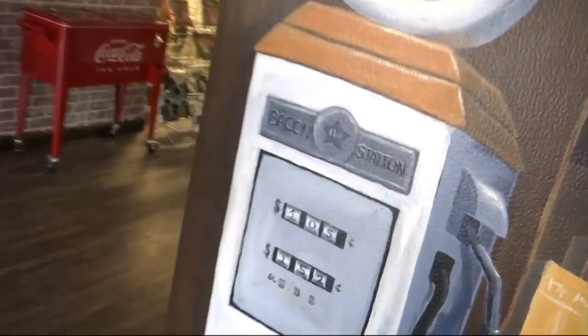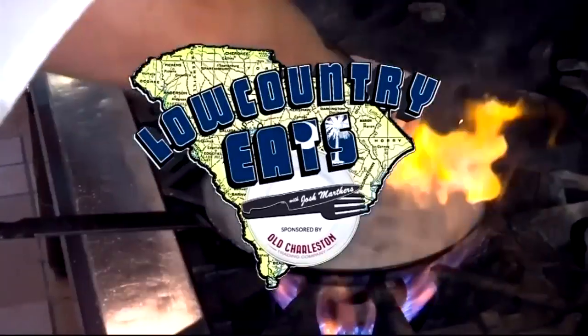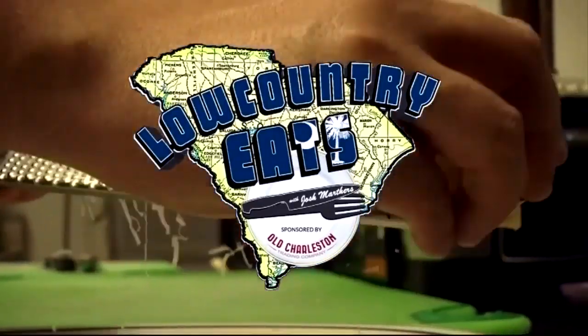We've got a brand new place for you to fill up in Mount Pleasant. We're at the Bacon Station for this week's Low Country Eats, sponsored by Old Charleston Trading Company.